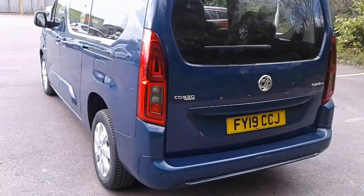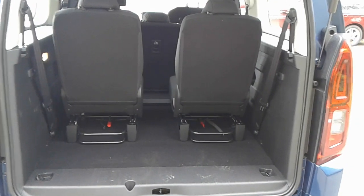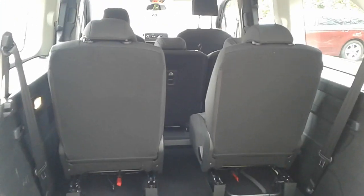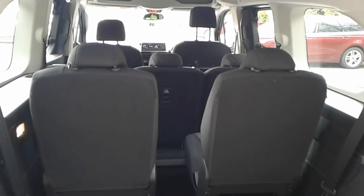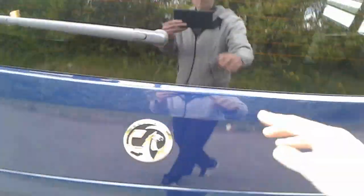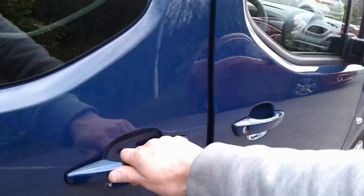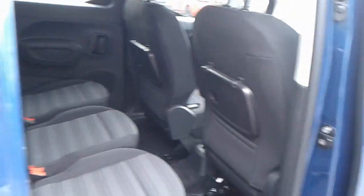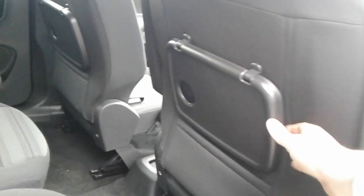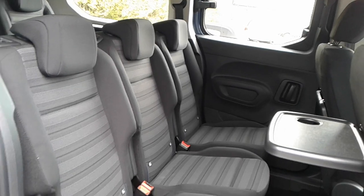We do have rear parking sensors as well. And in the boot we do have two extra seats that can fold down for extra space. We do have two fold-out trays, Isofix tethers, and each of these seats does fold down individually.